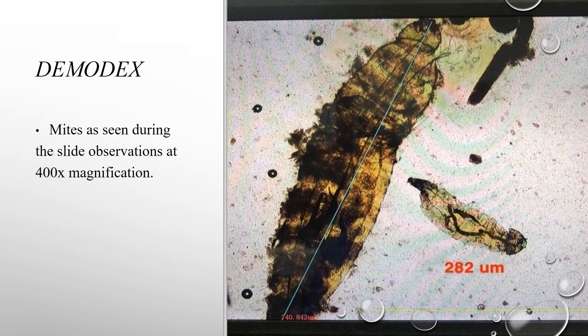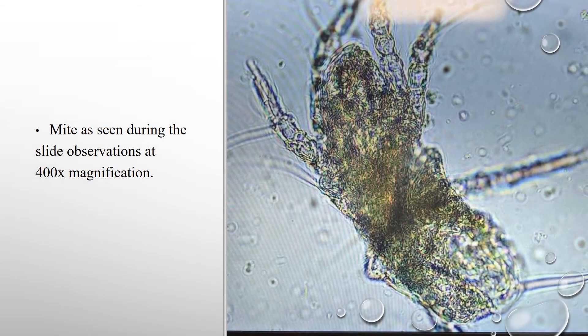In this picture you can see two demodex mites as seen during slide observation at 400x magnification. In this picture you can see an ear mite as seen at 400x magnification during slide observation.